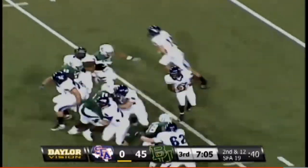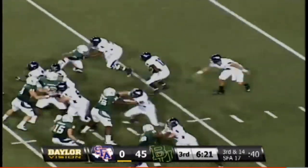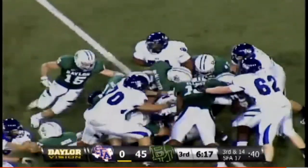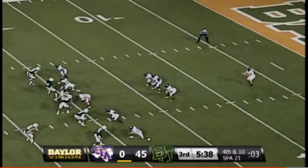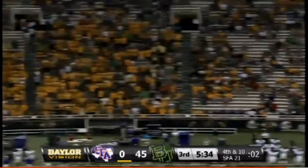Quarterback takes the snap in the shotgun, hands it off left side. Here's the third down and 14 play — they are three of ten on third downs tonight, and they're not going to get this one. Florence is licking his chops. Here's the punt by Drew Nelson.